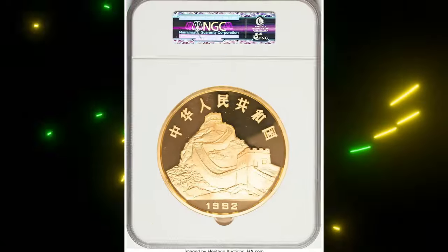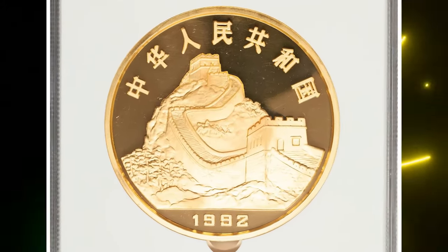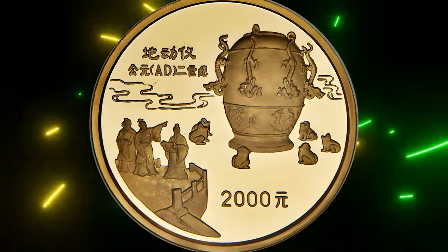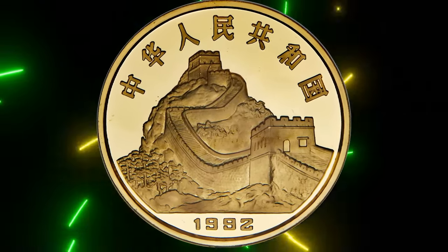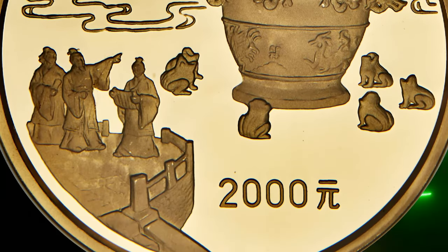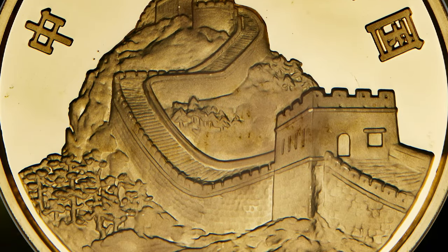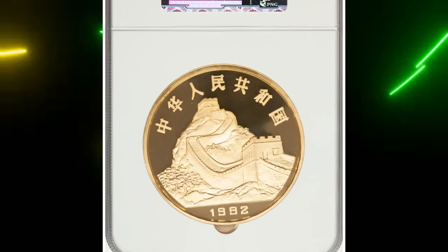This coin is a homage to one of the earliest known earthquake-detecting instruments — the seismoscope — designed by Zhang Heng in AD 132, an advanced device for its time. This specific coin is nearly flawless with pristine fields and a deep mirror-like finish. It was sold for $816,000 on June 19th, 2024.